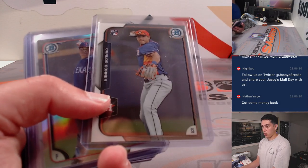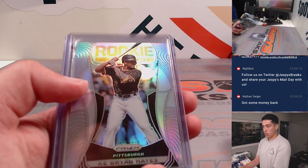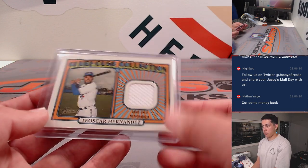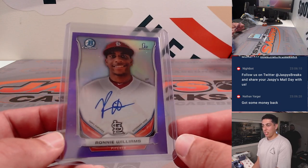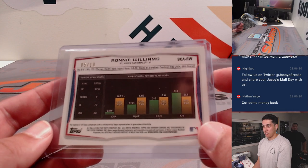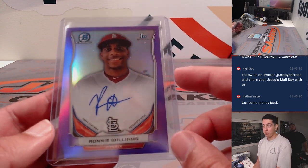Some other stuff — there's a Correa Rookie card. Teoscar Hernandez Relic. This was interesting here: Ronnie Williams first Bowman Auto, that's 5 of 10. But it's 2014 — this is 2014, came out of 2015.